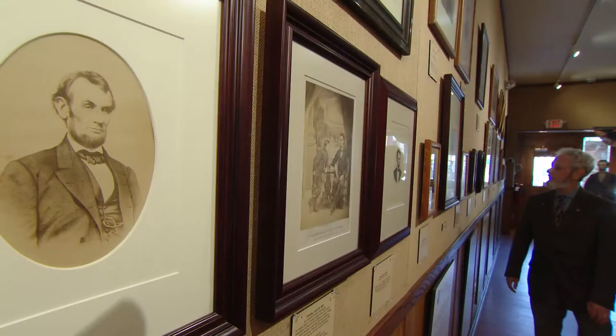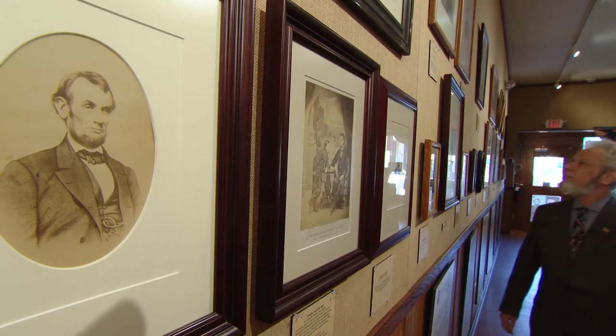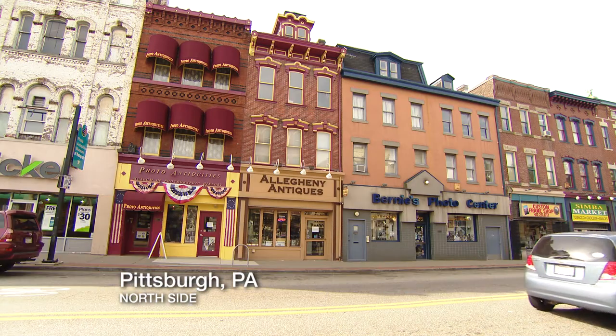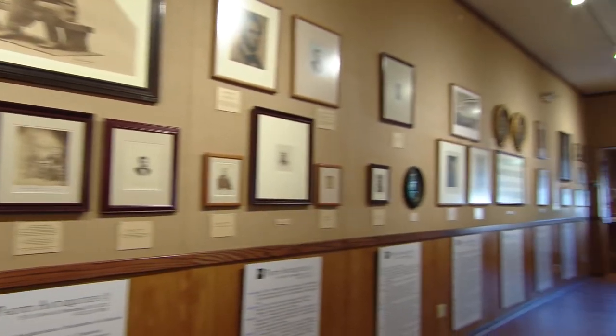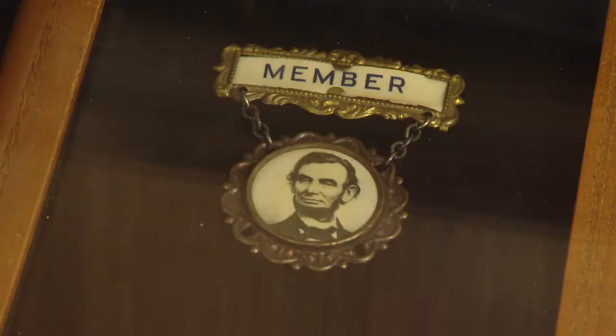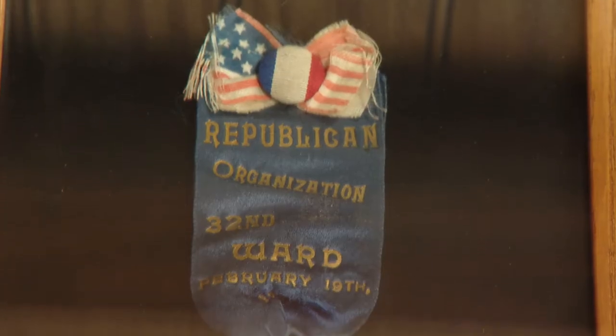Lincoln is probably one of the most beloved presidents. Bruce Klein is the founder of Photo Antiquities Museum of Photographic History on East Ohio Street. We've contacted collectors over the years, and numerous collectors have loaned us various things. In all, nearly 300 photographs, artifacts, and pieces of memorabilia.